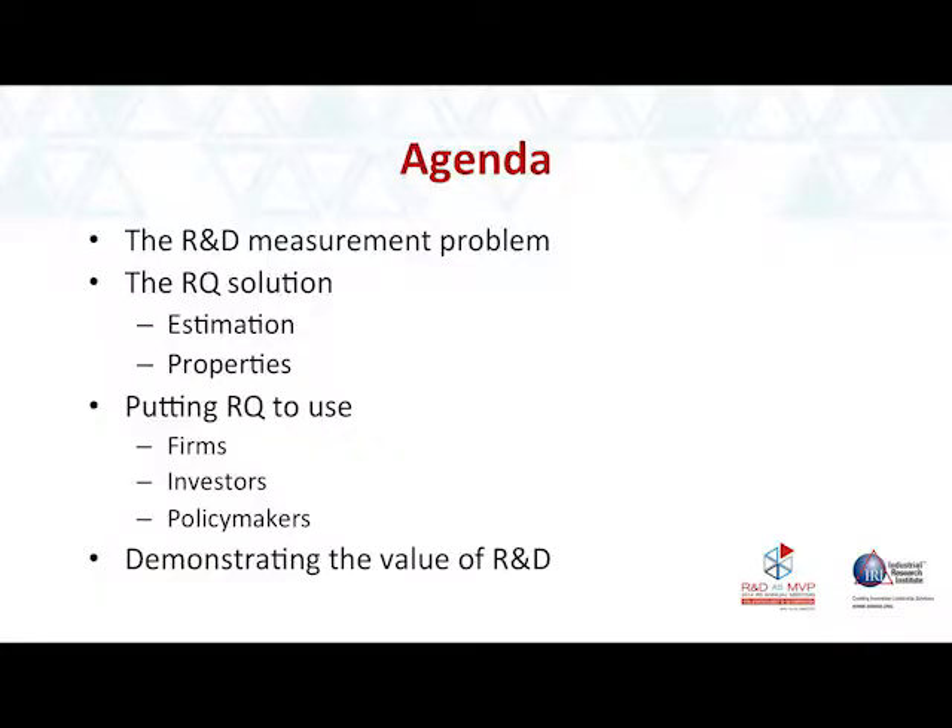So I've set up the problem for you. What I want to do for the rest of the talk is give you the RQ solution and put it to use. I want to show you not only how you can use it, but how other important constituencies — investors and policymakers — can use it as well. And finally, I'm going to show how you personally can demonstrate the value of R&D inside your companies using the measure.